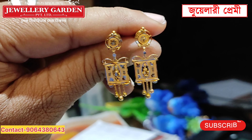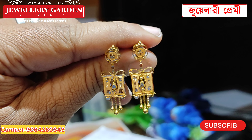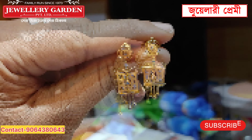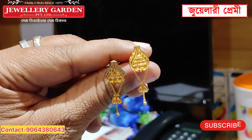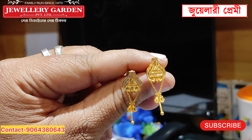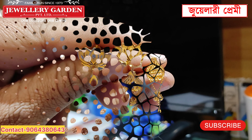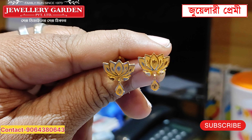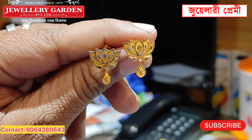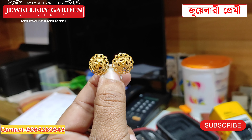If you are looking at the price of $1,500, you can subscribe to this channel. This is $16,700, a very beautiful gold collection. If you look at the top of this, it is $1.44 gram. The gold collection is $19,300, a very beautiful gold collection.